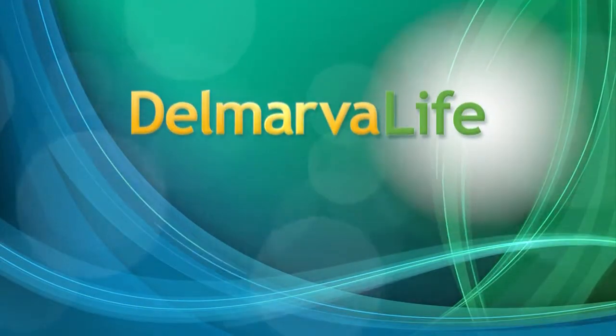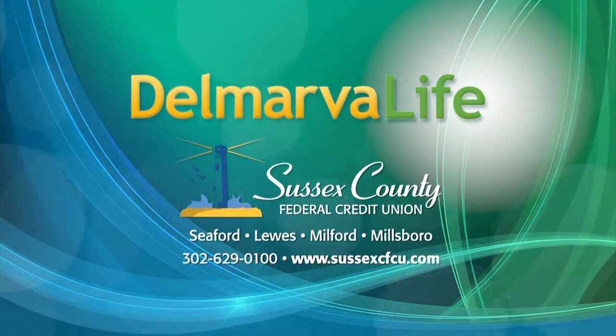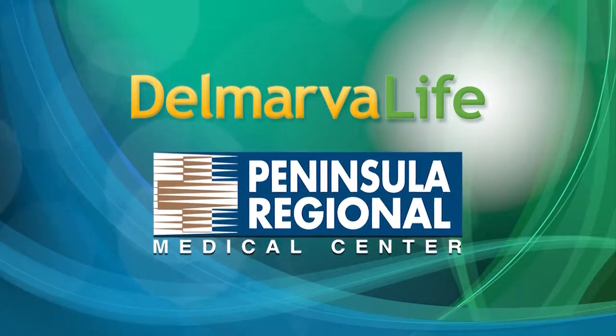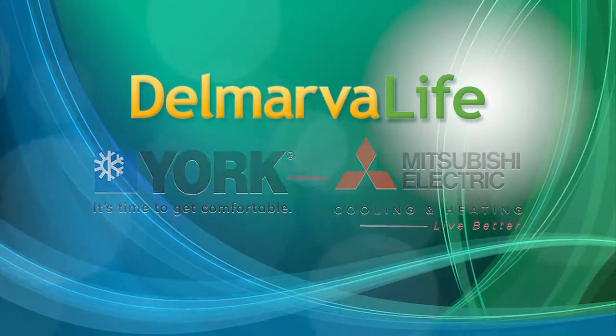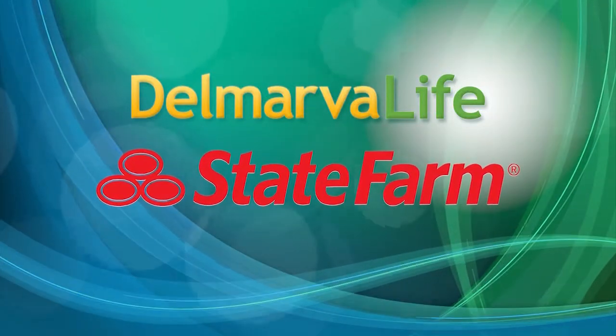Delmarva Life is brought to you by Sussex County Federal Credit Union, guiding you to your financial future; Peninsula Regional Medical Center, honored to serve the entire Delmarva Peninsula since 1897; your local York and Mitsubishi dealers; and State Farm Insurance — like a good neighbor, State Farm is there.